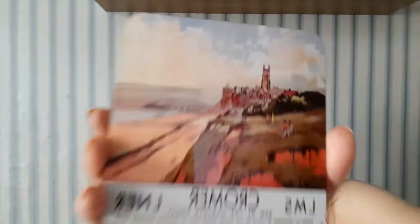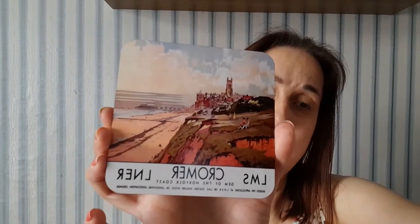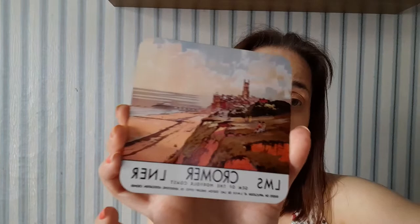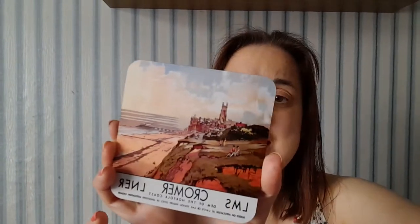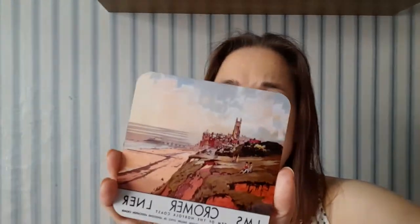The first souvenir is a coaster — old-fashioned, it looks like a Cromer scene from the 1920s, and this was three pounds seventy-five. It doesn't really look much different today — it still has a pier, sand, cafes, a church and the town. I thought it was really nice.